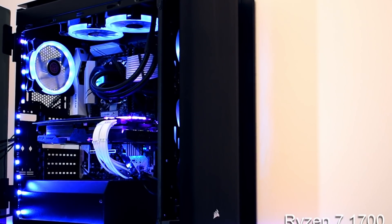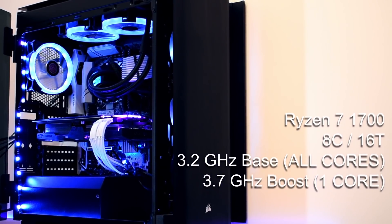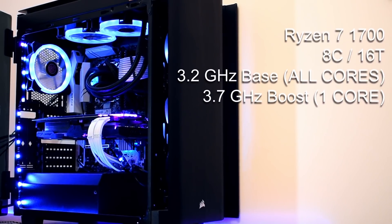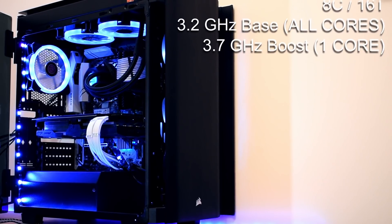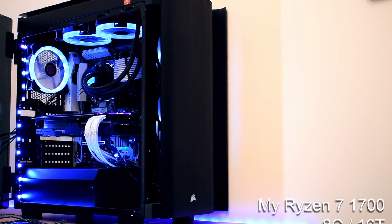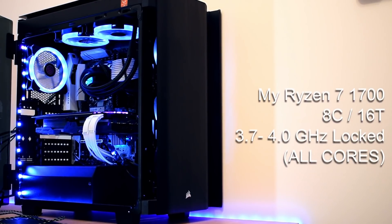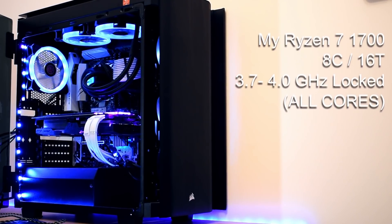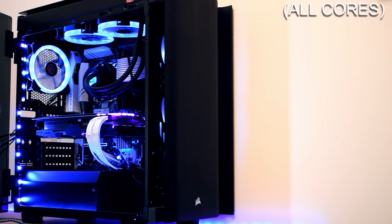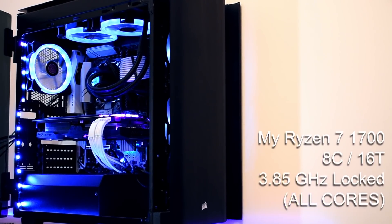The Ryzen 7 1700 came with a base clock of 3.2GHz and a maximum single-core turbo of 3.7, which matched my 4590 in terms of max turbo speed. The 1700, unlike the Intel CPU, wasn't locked though, and my Ryzen 7 has had all 8 of its cores locked to at least 3.7GHz since day one. My particular 1700 is actually happy running at 4GHz, and it remains surprisingly cool when using an AIO, but the real sweet spot for max performance — taking into consideration power draw — is somewhere around 3850MHz on all 8 cores.